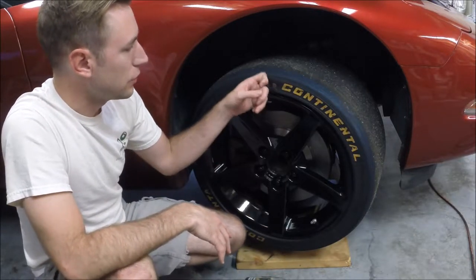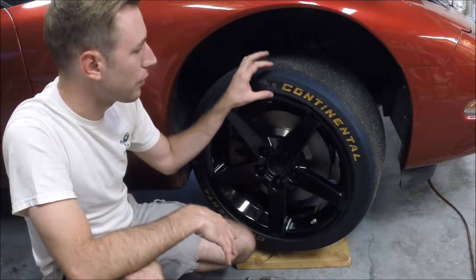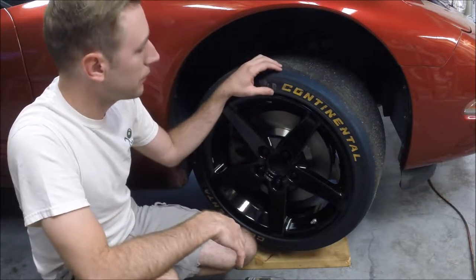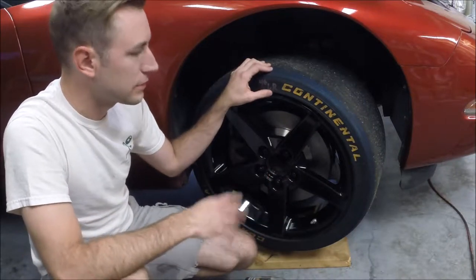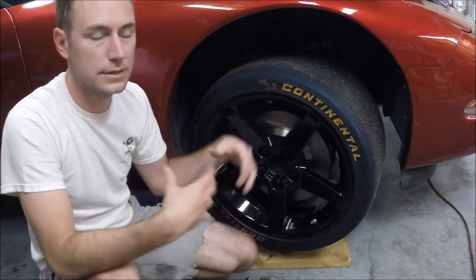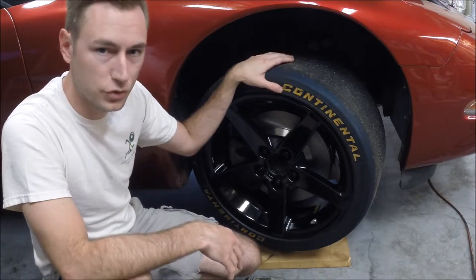That doesn't mean these tires have to be thrown away — it just means the very best part of their life got used by a race team. Tires like this you can pick up relatively cheap. If you bought these brand new, they'd probably cost you roughly $400 a piece. I bought these from a tire dealer that buys used race tires — I got the entire set shipped to me for $400. That's going to vary depending on the tire type, size, how many heat cycles are on it, and how much tread is left.